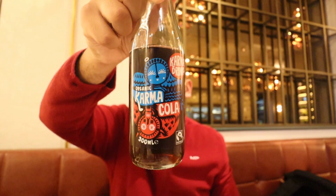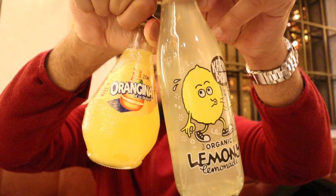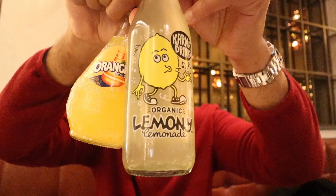Everyone's talking about these Karma Colas. These are the Karma Colas — I'm tasting it right now. It's got like a medicine kind of dandelion quality. It's got this interesting aftertaste. But yeah, that's some of the new drinks they have here at Ribeye. They've got an Orangina and a lemonade version too.